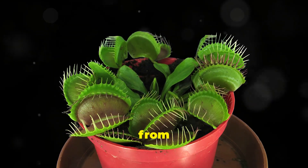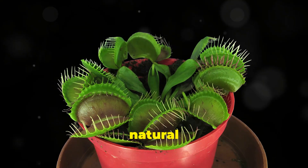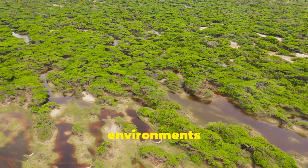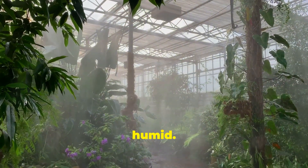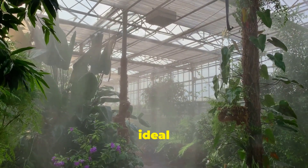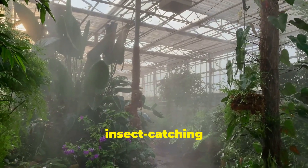The entire process, from the trap closing to the digestion of the insect, is a marvel of natural engineering. Venus flytraps come from wetlands, which provide the perfect conditions for their growth, with plenty of moisture and sunlight. The high humidity and consistent temperatures of wetlands are ideal for Venus flytraps, allowing them to thrive and perform their insect-catching feats.